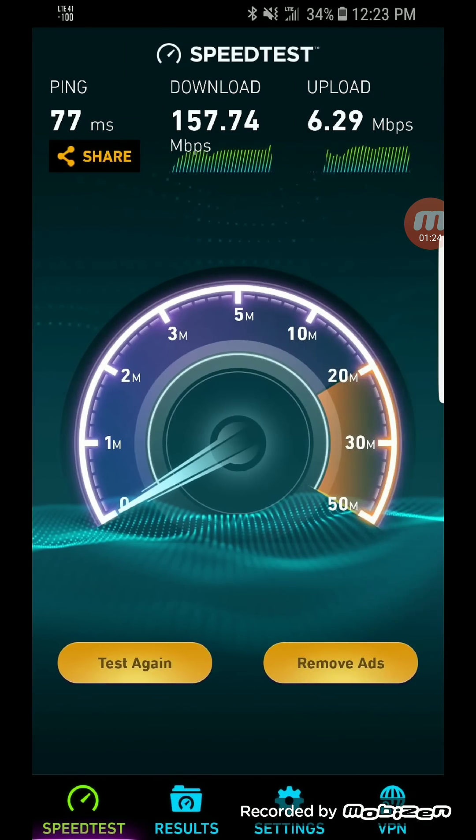I did also run a speed test on that site and got some really good speeds. I know the upload is still low, but Sprint is working on that as well to increase it next year.